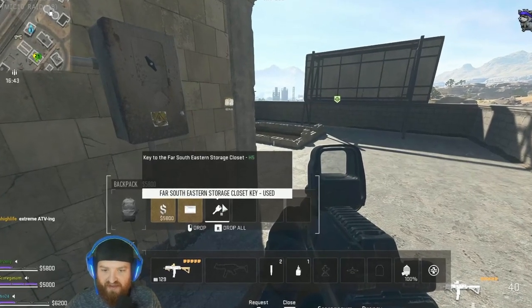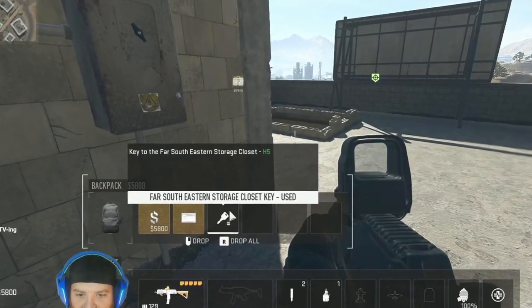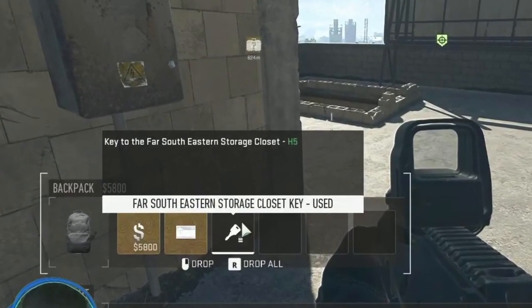Hey, what's up everybody? J-Ho here with another Key Guide DMZ video. This time we're going to be going over the far south eastern storage closet key for DMZ.